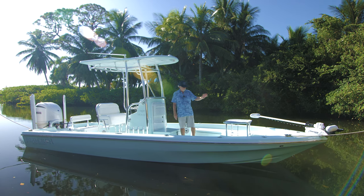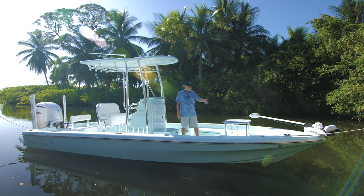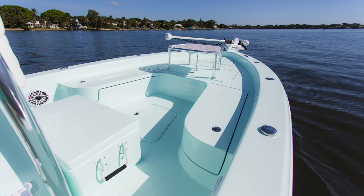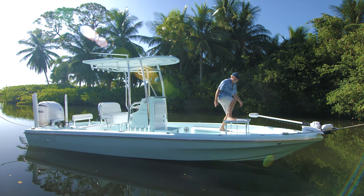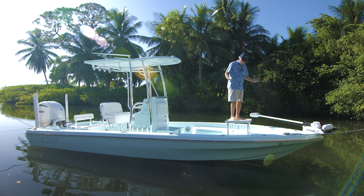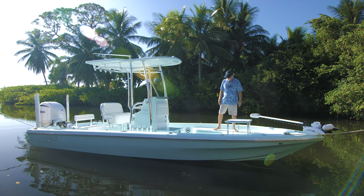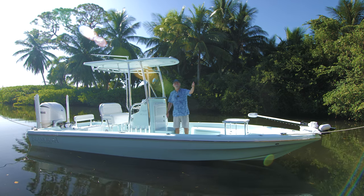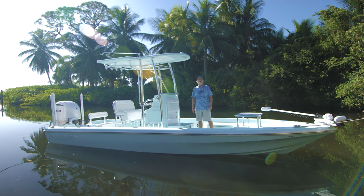Moving aft, something we haven't done before — although several people have asked about it — this is the first customer that actually proceeded with it: a forward raised casting platform. Something you'd more typically see on a skiff, but it certainly increases your visibility. This couple is going to fish in Isla Mirada as well as over in Flamingo.